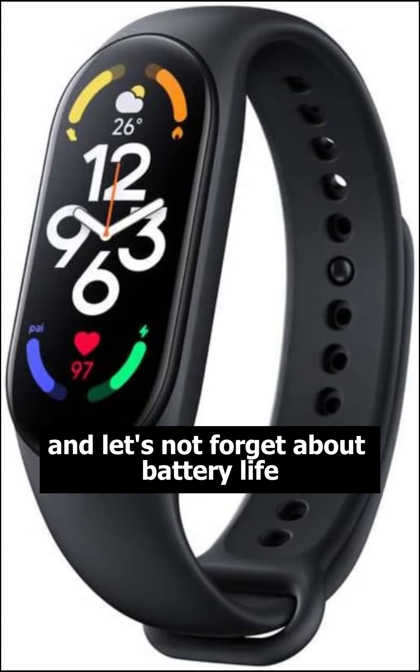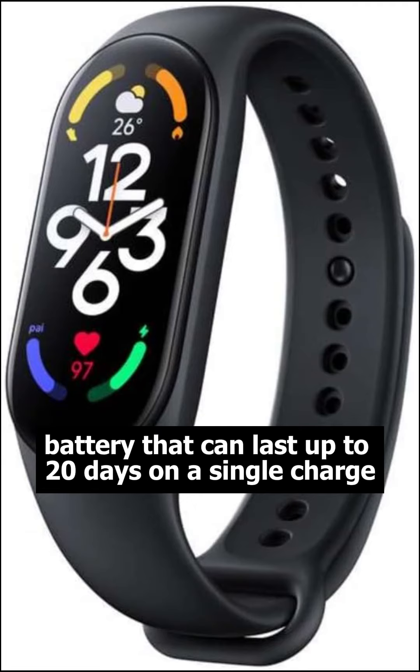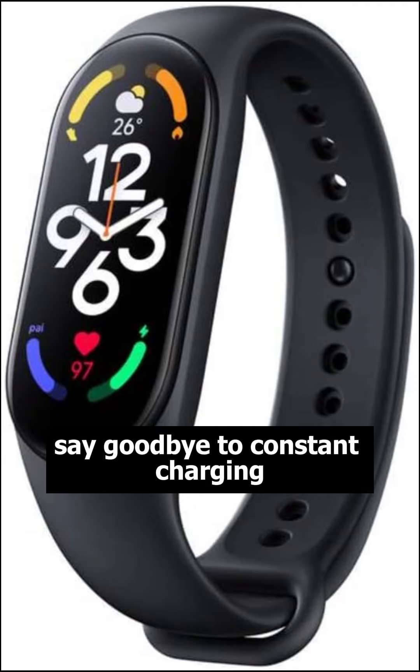And let's not forget about battery life. The Mi Band 7 boasts an impressive battery that can last up to 20 days on a single charge. Say goodbye to constant charging.